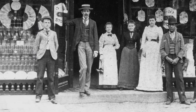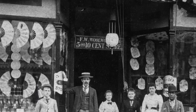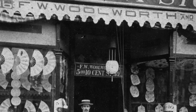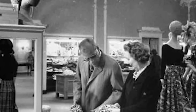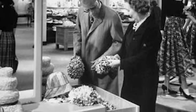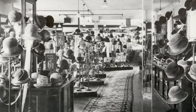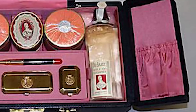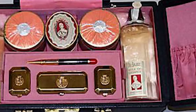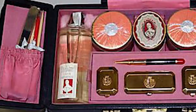The department store contributed to a rise in makeup sales. Chain stores like Woolworths quickly spread throughout Britain and the U.S., giving women the chance to examine and test out cosmetics in person. Women rushed to the businesses in droves to learn more, causing a sharp rise in sales. Manufacturers were prompted to enhance packaging and quality as sales rose. A vanity case could hold a wide variety of beauty products, and the compact was an excellent portable makeup option.